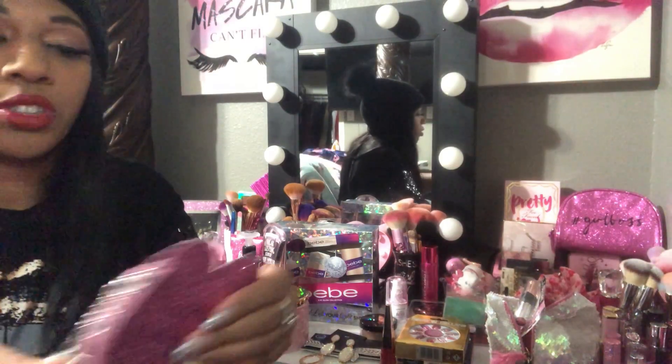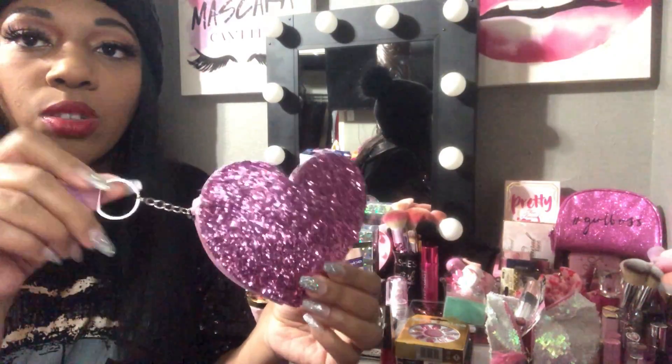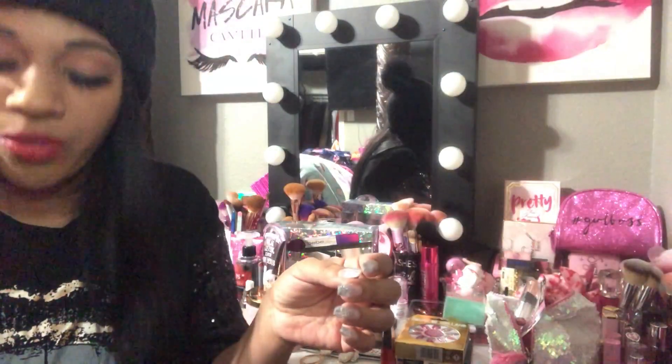This next one is not from Dollar Tree — I got this from the beauty supply when I went to get lashes. I found this cute little coin pouch at the register. It's a pink glitter heart and it was only a dollar, so I thought that was pretty for my purse.